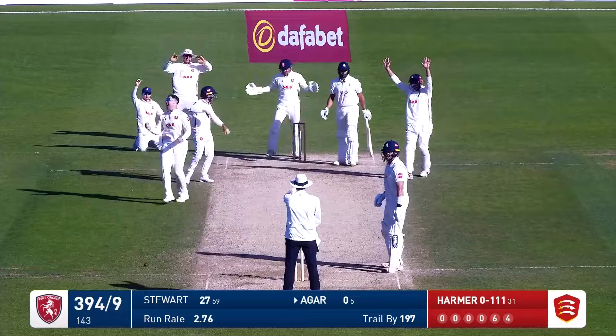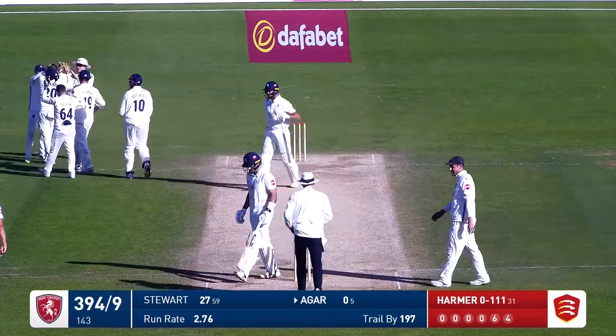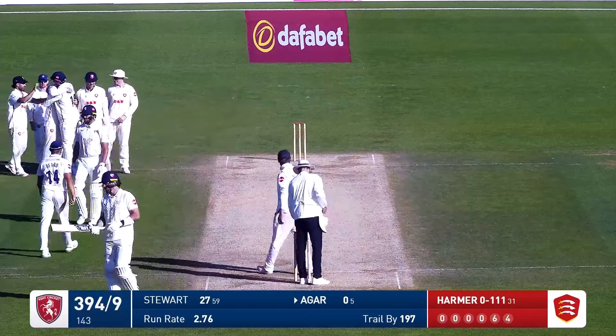It is Critchley in now and you can hear it — the finger goes up. They've trapped him. And Critchley, well, he gets his fifth wicket.